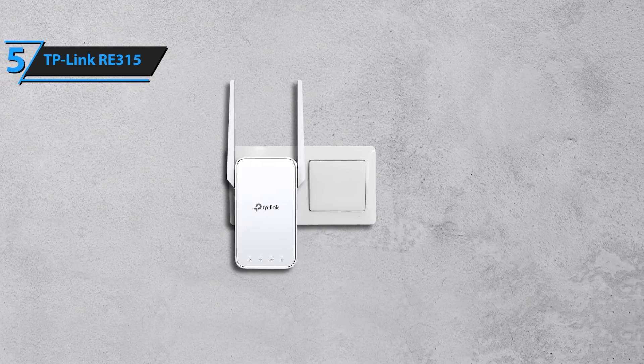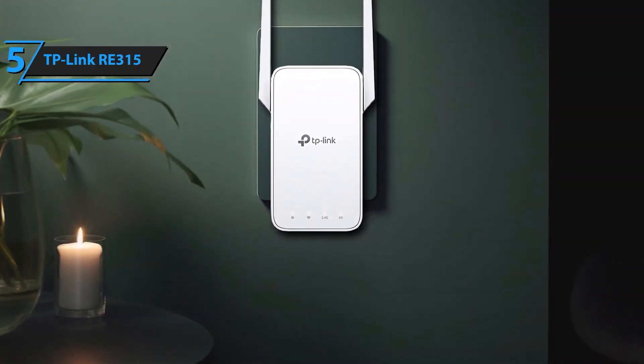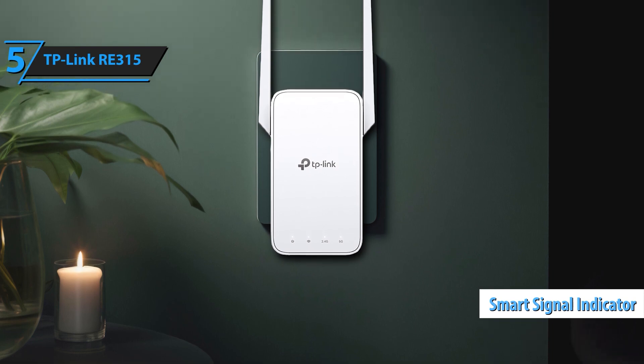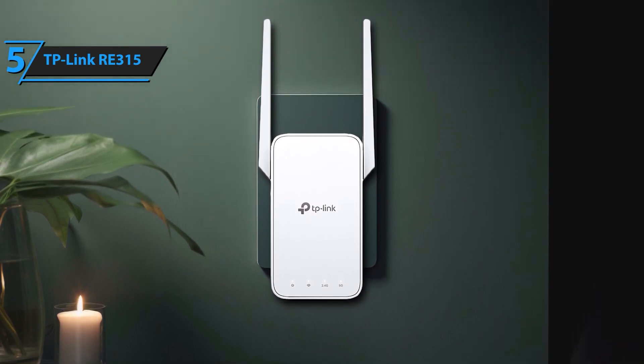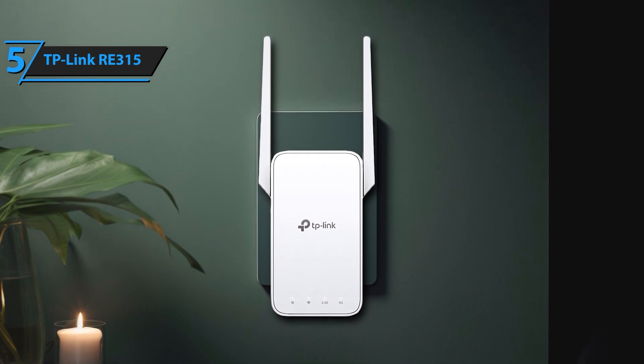Extend your Wi-Fi coverage to every corner of your home. The TP-Link AC-1200 Wi-Fi extender covers up to 1,500 square feet, eliminating dead zones and providing strong, reliable signals. Connect up to 30 devices, from smartphones and tablets to smart home gadgets, all with a stable and robust connection.